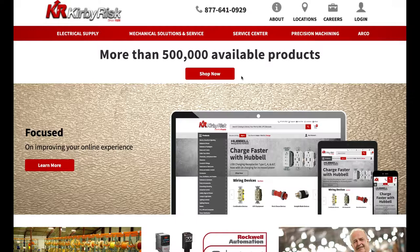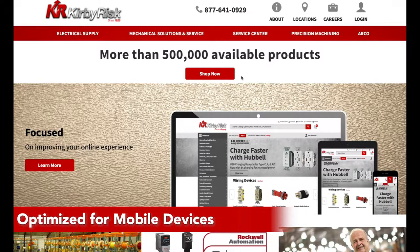We've optimized our site for your on-the-go needs, allowing you to easily navigate on your phone, tablet, or any other mobile device.